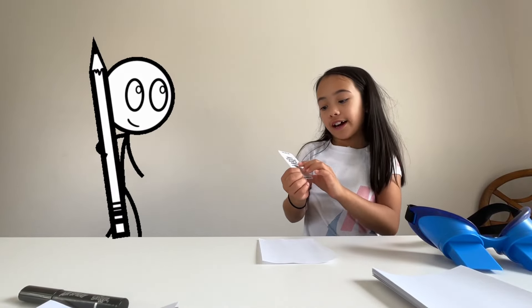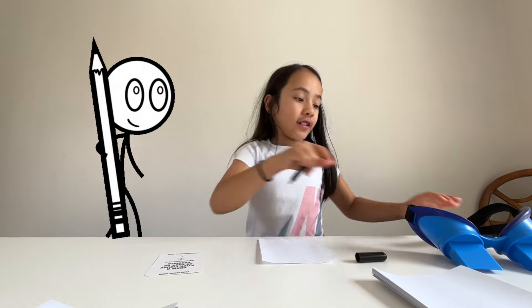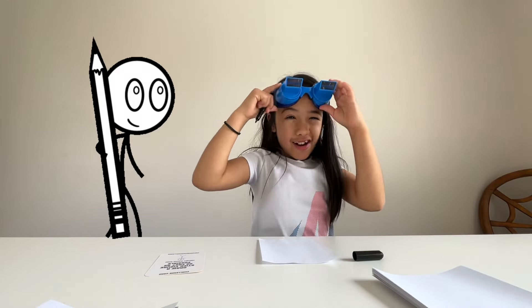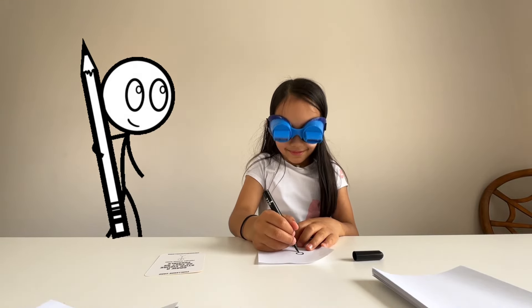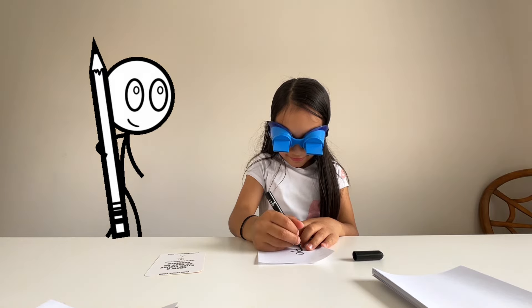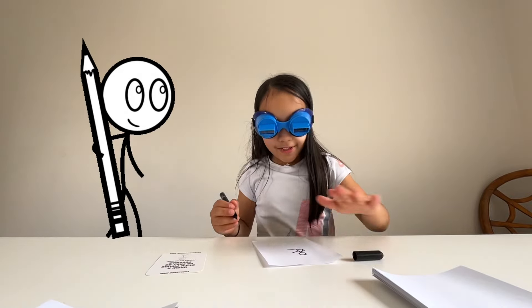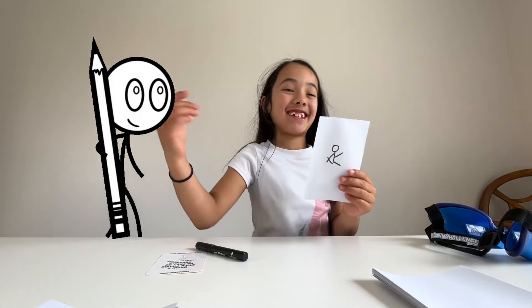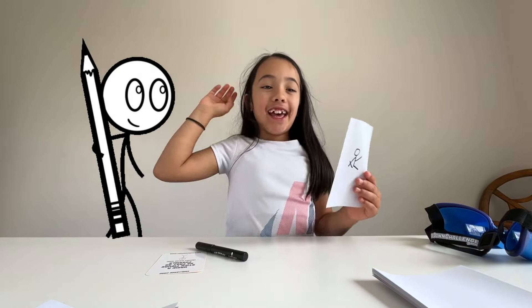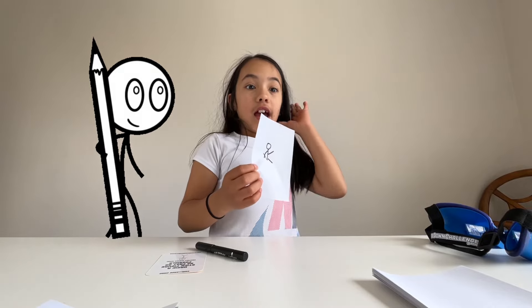Today I'm gonna choose these ones. This one says: draw a stick figure as fast as possible. I'm gonna try it with my marker — here we go. Oh my god! Where's my cap — I'm done. This is what I drew, which is not really good, but I tried. It was really hard actually. It looks easy but it's really hard.